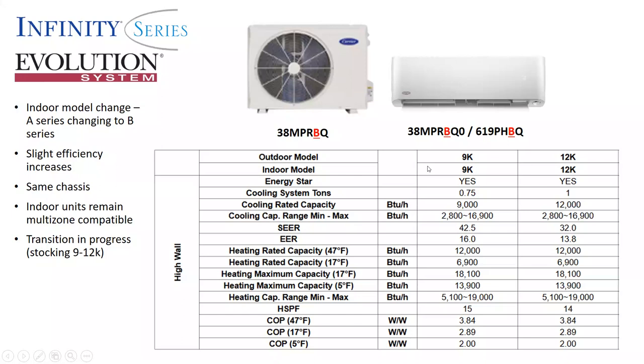Looking at the indoor and outdoor units in the 9K and 12K, efficiency is still very good — up to 42 SEER. We're getting an indoor model change: the 40[MBA]619PH was previously an A, and now it's a BQ. The outdoor unit changed a while back and that transition is complete — it's a 38MPR BQ.